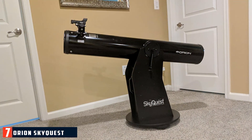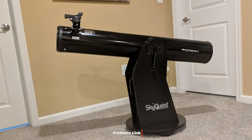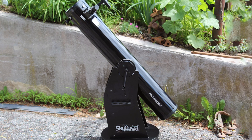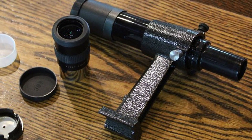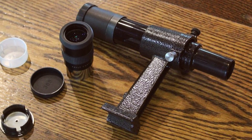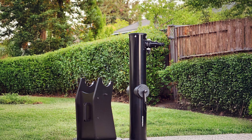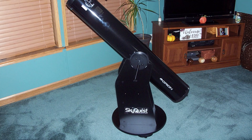Number 7: Orion SkyQuest XT-6 Classic Dobsonian. The Orion SkyQuest XT-6 Classic Dobsonian is a top choice for those looking for a powerful and easy-to-use telescope. Its sleek, classic design includes a sturdy mount and adjustable tripod, ensuring stability during observations. The 6-inch aperture gathers ample light for clear and bright views of the moon, planets, and deep sky objects. The fully coated glass optics enhance image brightness and clarity, and the classic Dobsonian mount provides smooth and precise tracking of celestial objects.